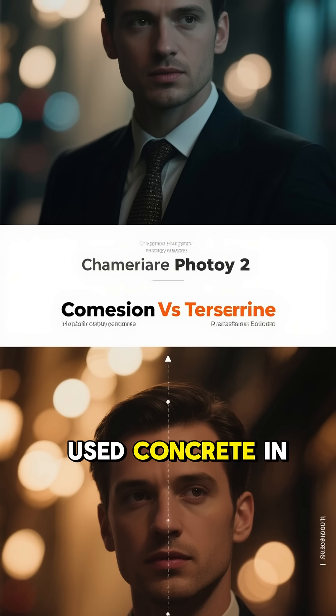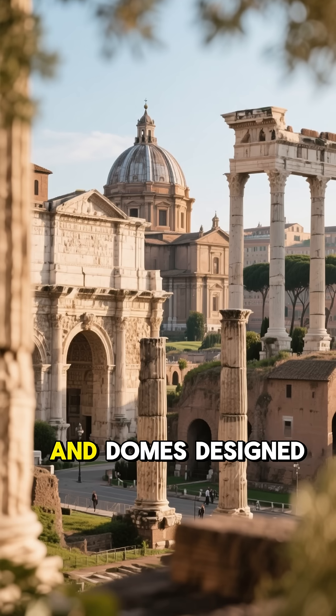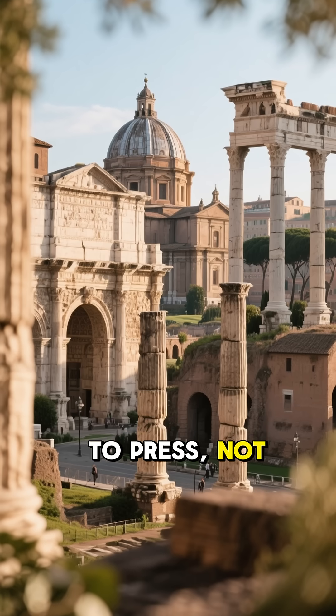And they only used concrete in compression, never tension. Columns, arches, and domes designed to press, not pull.